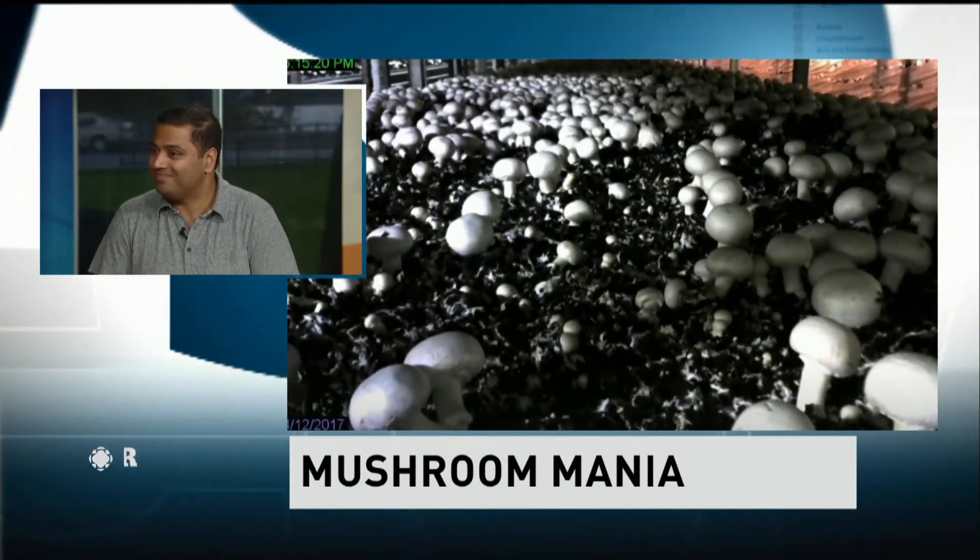After this, the mushrooms are packaged — some sliced — and then sent to the grocery store. CBC Windsor's Jonathan Pinto, our food dude.